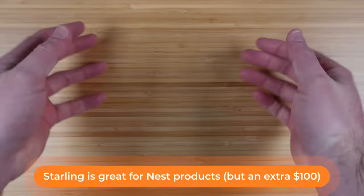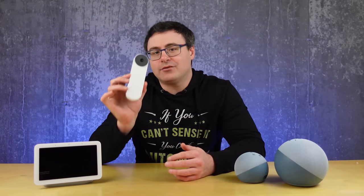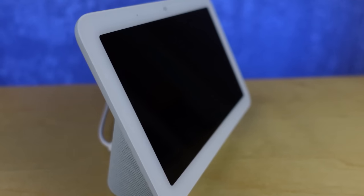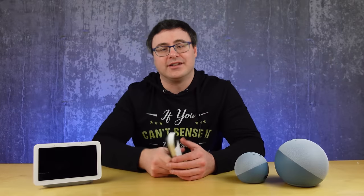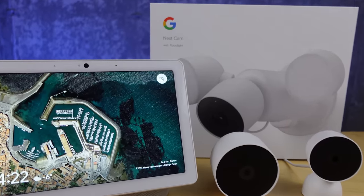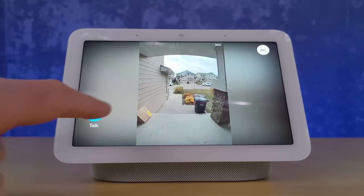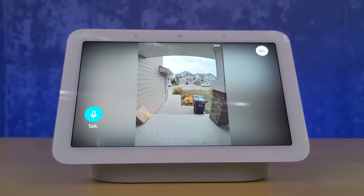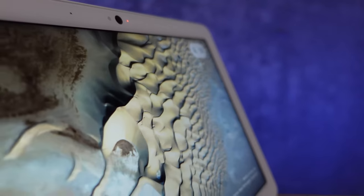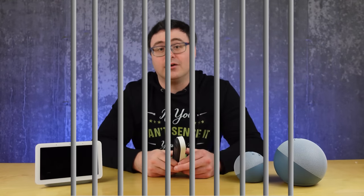Apple HomeKit users also become frustrated because there's no way to integrate the two without something called a home bridge. Google only produces integration with their own Nest speakers and smart displays, and this is a common practice with makers of video doorbells — to have them only work with their company's own products. It's because a video doorbell is one of the first things that people buy when they start building out a smart home. This is why it's ranked number six on my list of the top six products that will trap you in your own home.